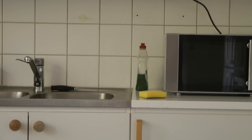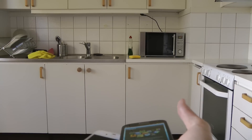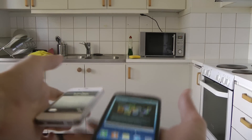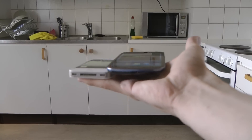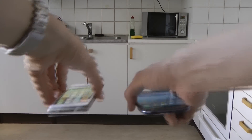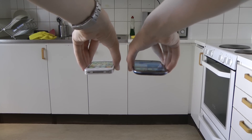Let's go ahead and do a drop test from the other direction. Let's do this again. Okay, now this time we're going to do a drop test like this — not face down, but on the side for both.